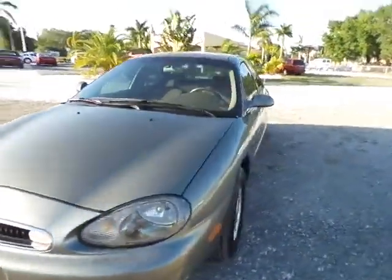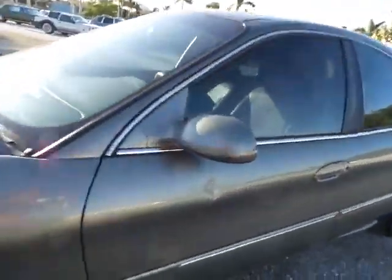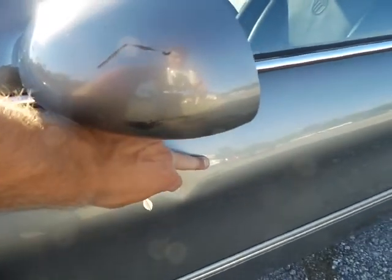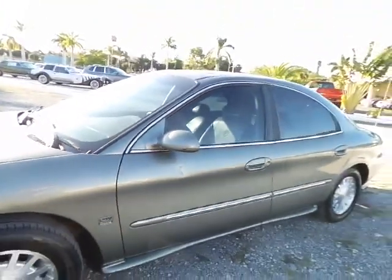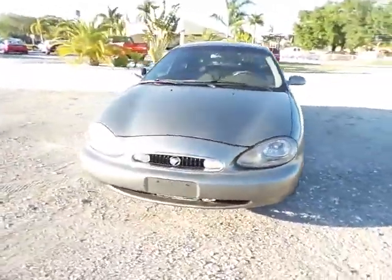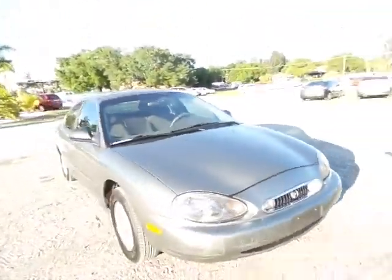Another cosmetic flaw I noticed right away is a small little dent, probably two inches wide in both directions, along with a little bit of a scuff. So aside from those two things, the car is in excellent shape cosmetically speaking.